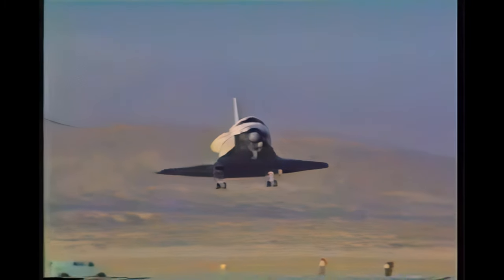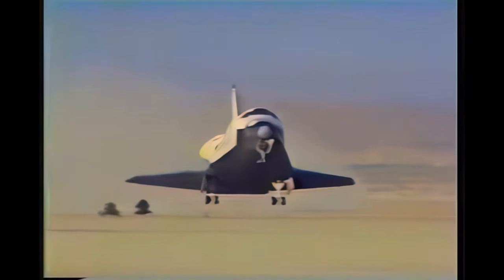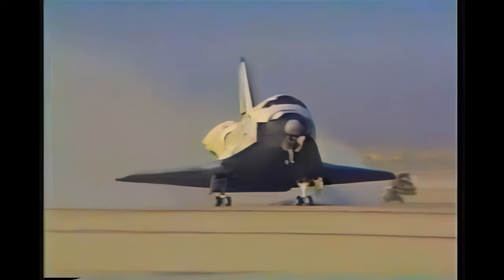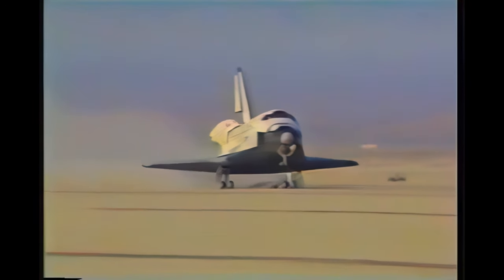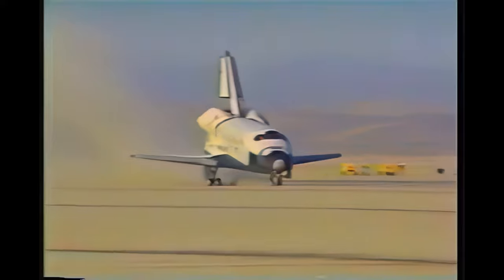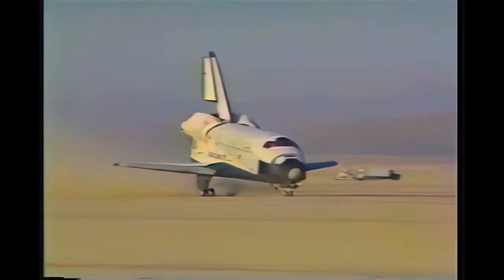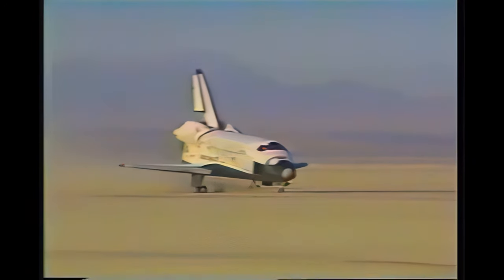Gear coming down. Gear down and locked. We have touchdown — unofficial touchdown time for the main gear: 10 hours, 07 minutes, 47.23 seconds. Nose gear coming down, gear contact. Nose down at 10:07:47.41. And STS-9 is home from the longest shuttle mission to date.